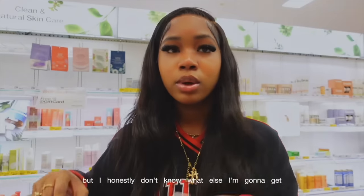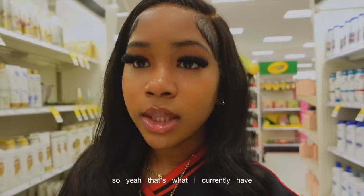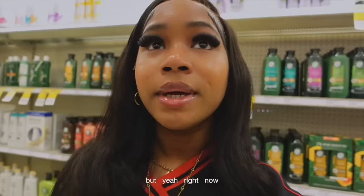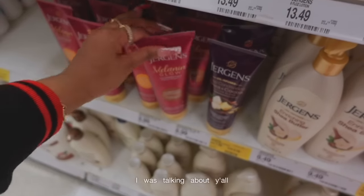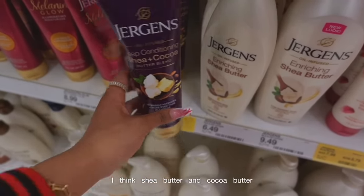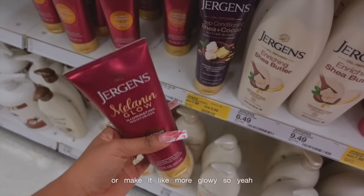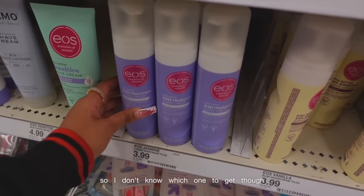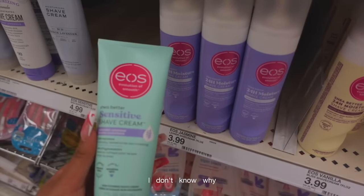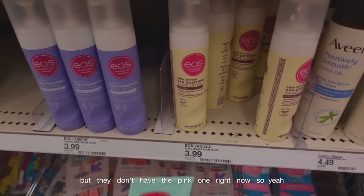I'm also getting some body care — I want to get another body lotion from Jergens. I made a little list. There was also this one but it doesn't smell as good, it's like a fruit oil type of thing. I did see the flowers but I'm gonna circle back once I have everything. For the Jergens products — I saw this on TikTok — there's the luminizer and one with shea butter and cocoa butter. I think I want something that's gonna brighten my skin or make it more glowy so I think I'm gonna get this one. I also needed a new shaving cream. I don't like lavender at all, but the packaging on this one is making me want to get it. I'm gonna get the EOS one in the tube since they don't have the pink one right now.